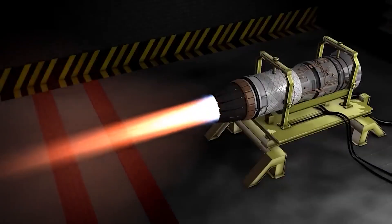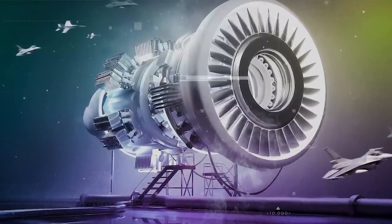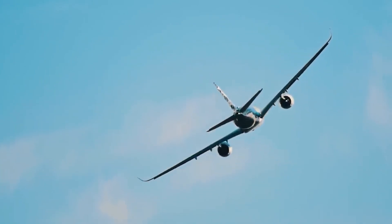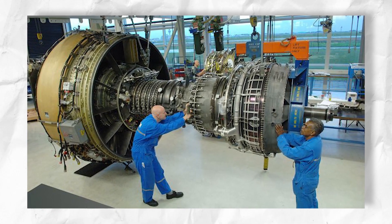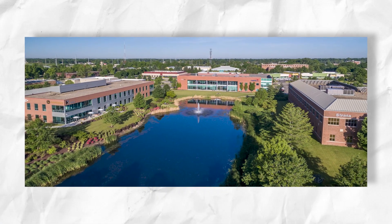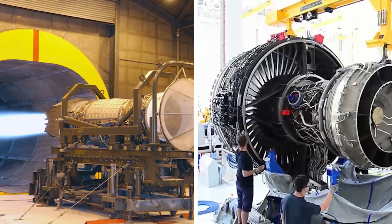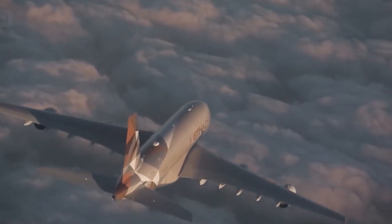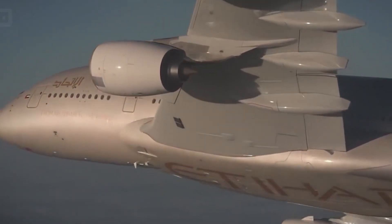Electricity is used to ionize the air, resulting in a plasma that produces a high-velocity stream of charged particles capable of generating thrust. One of the primary advantages of plasma engines is that they emit less carbon dioxide. According to a University of Illinois at Urbana-Champaign study, plasma engines could emit up to 60% less carbon than regular jet engines — a massive improvement on the current situation with an enormous impact on sustainability and carbon footprint.